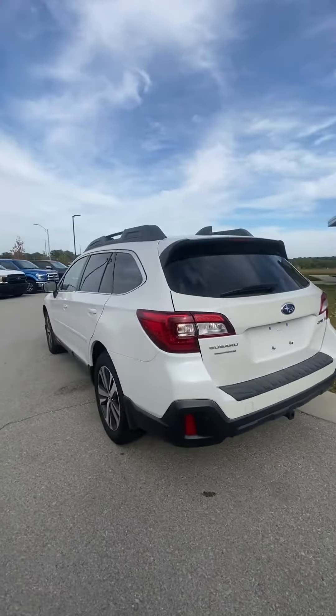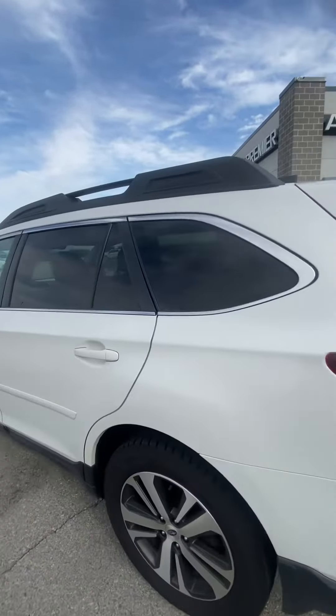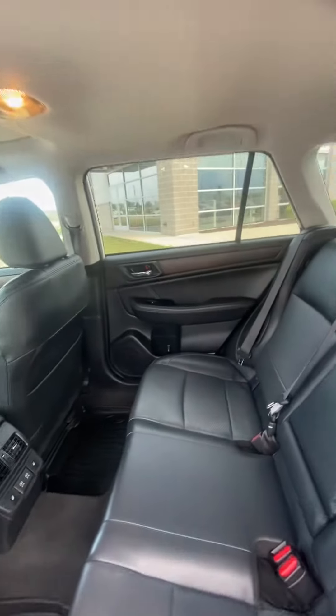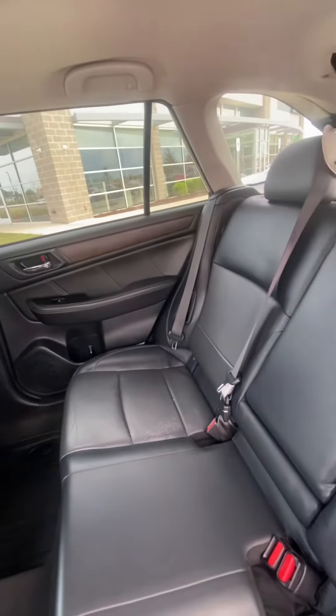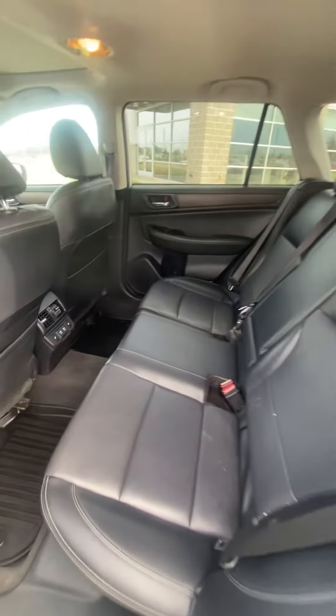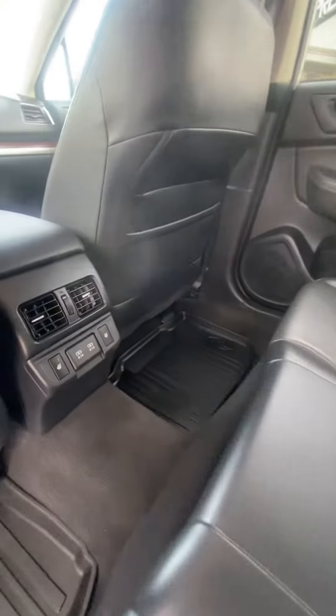I like getting these quick videos sent over to my customers just to give them a good idea of what these vehicles have to offer. The last thing I want is for you to show up and have the vehicle not look how you were expecting.